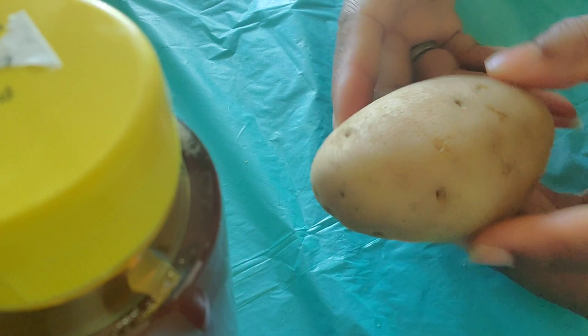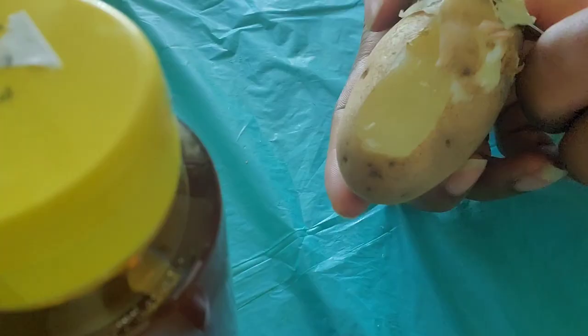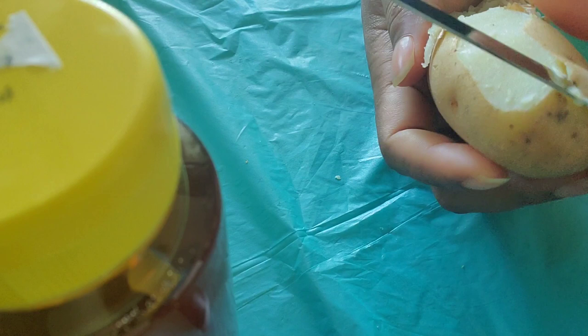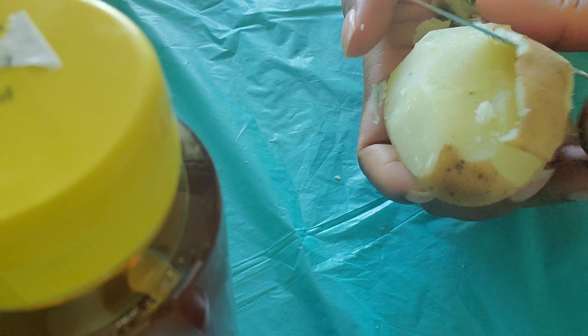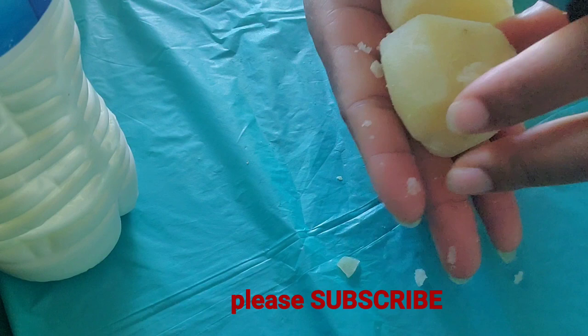For the potato, you need to boil it first. The potato I have right now is already boiled — you boil the potato for about 10 to 15 or 20 minutes. I'm going to peel the potato. Now that my potato is peeled, I'm going to chop it into smaller pieces for easier blending.